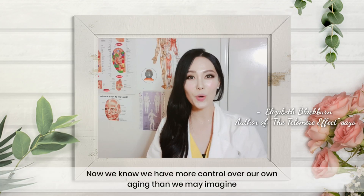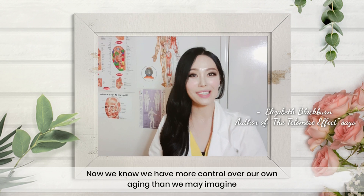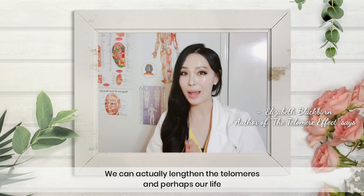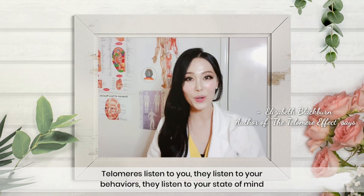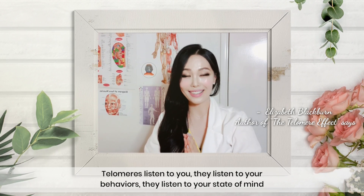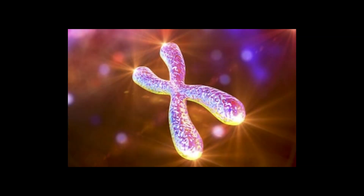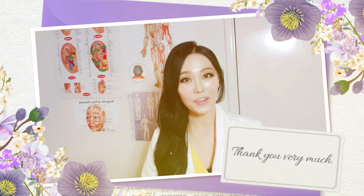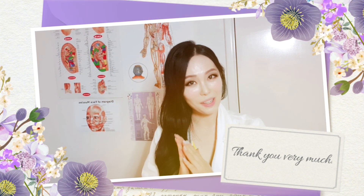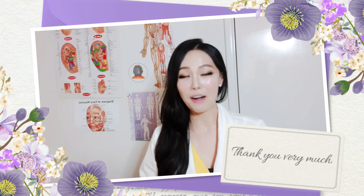Now we know we have more control over our own aging than we may imagine. We can actually lengthen our telomeres and perhaps our lives. Telomeres listen to you — they listen to your behaviors and your states of mind. Thank you for watching. I'm always excited to share informative videos with you regarding healthy aging and aging beautifully. If you liked my video, please subscribe to my channel. Have a beautiful day — I will see you soon!